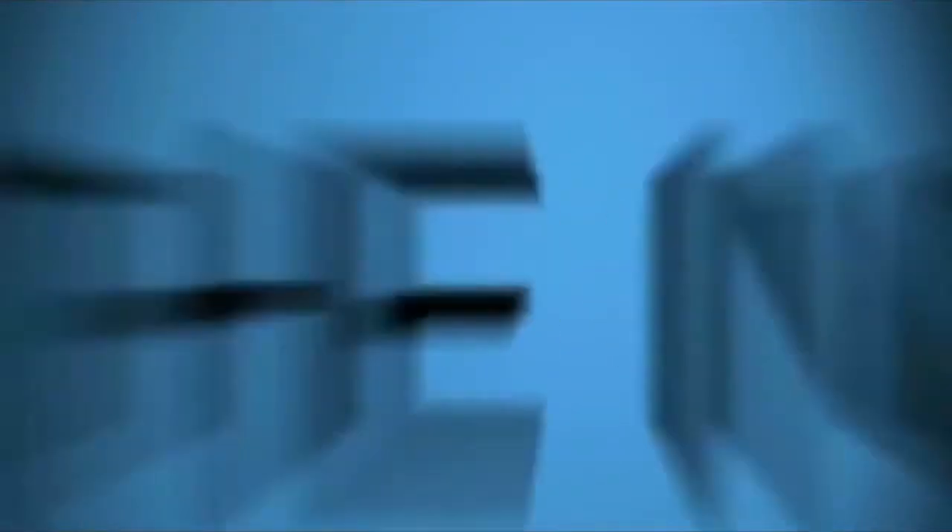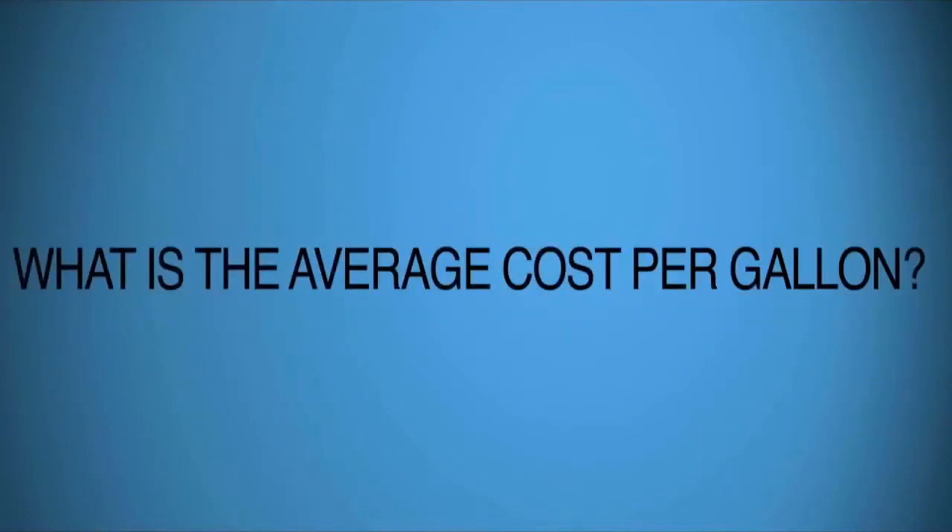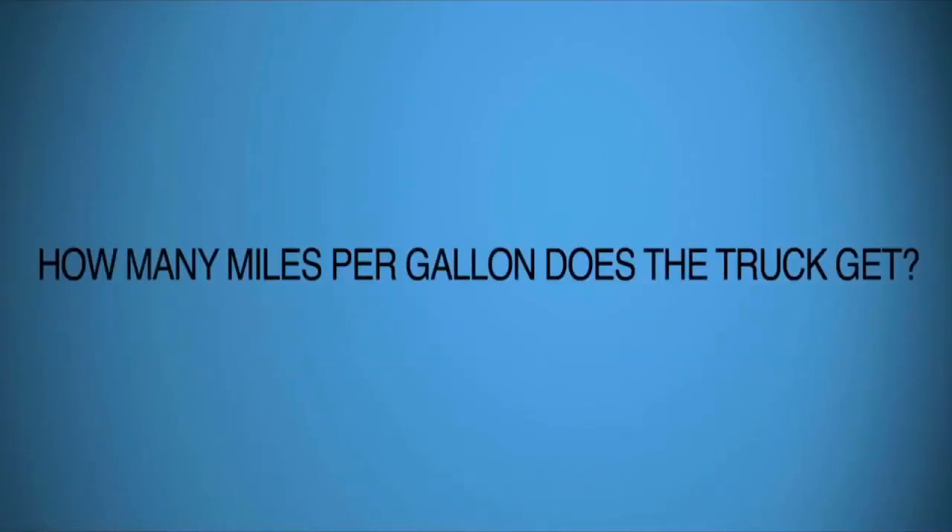What do the initial rental fees include? Is there an extra charge for mileage? What kind of fuel does the truck use? What is the average cost per gallon, and how many miles per gallon does the truck get? If you're not comfortable driving the truck, who will drive it for you, and will it cost extra for multiple drivers?